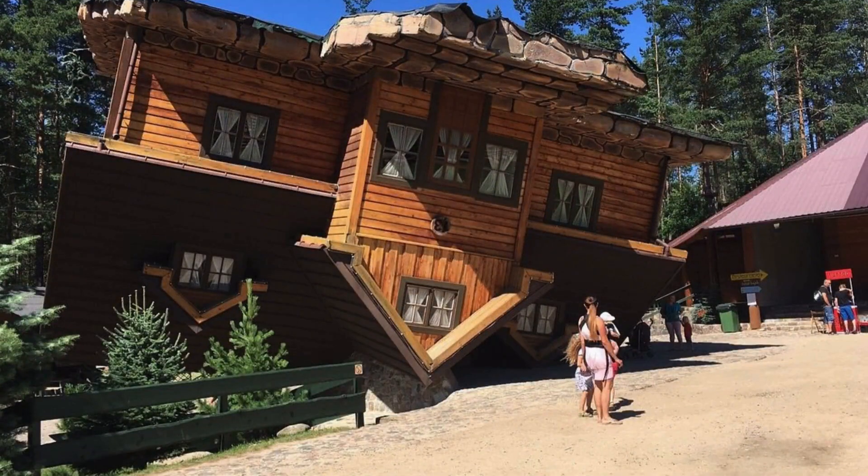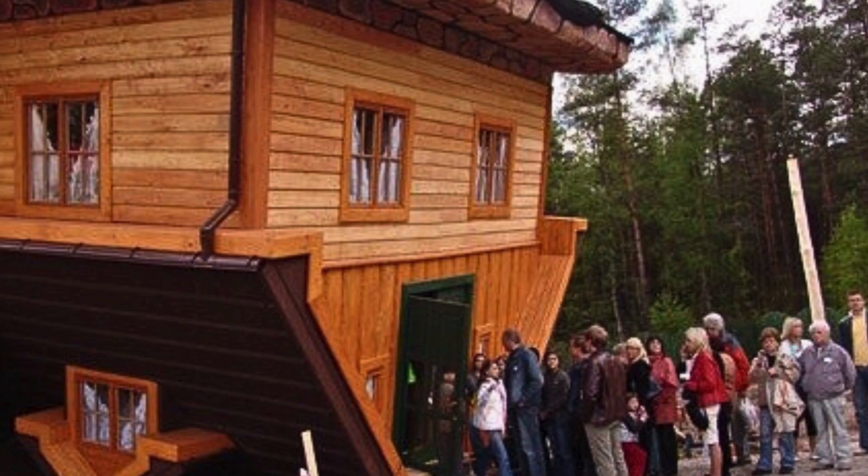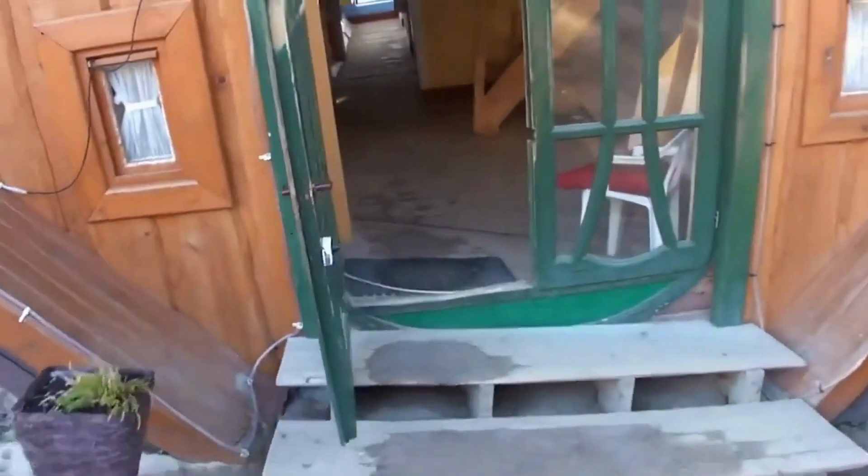Nestled at the base of a mountain, the upside-down house isn't merely flipped but also built on a tilt, eliminating the luxury of a stable, flat surface. As visitors enter through a roof window, the disorientation kicks in, and once inside they find themselves walking on the ceilings. The unconventional design challenges the senses, taking you on a topsy-turvy journey through gravity-defying rooms — a surreal experience that promises to leave a lasting mark on your memory.